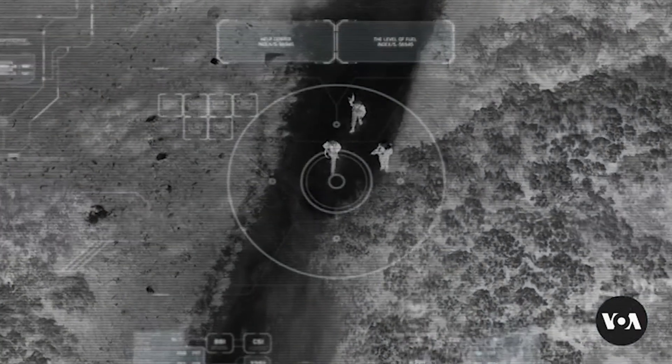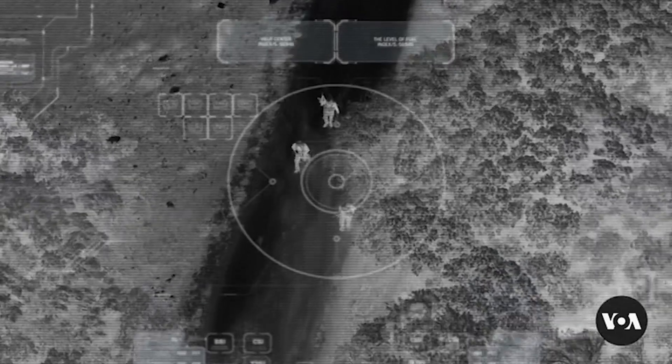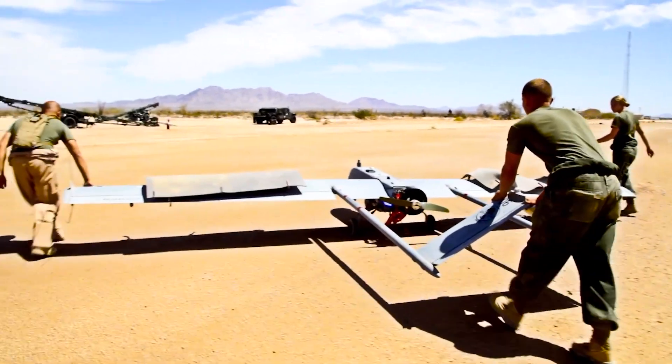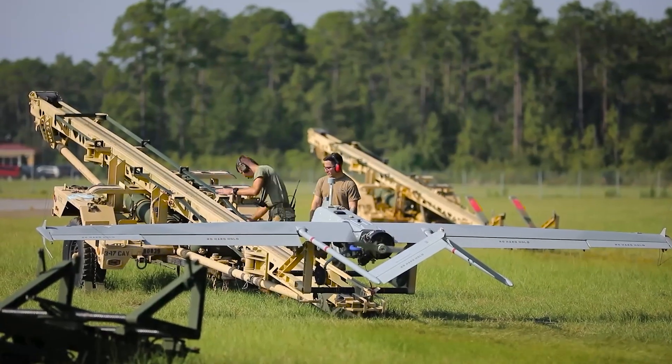Ukrainian air defenders can usually hear the Shahed before they can see it, giving them time to man their anti-air defenses and scan the skies. American drones are no exception. The U.S. Army's RQ-7B Shadow is similarly noisy, producing a sound that resembles one continuous, unending fart.